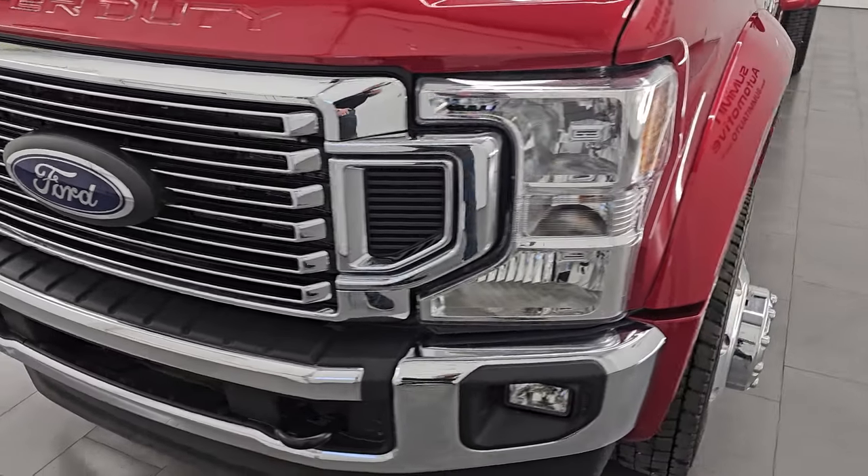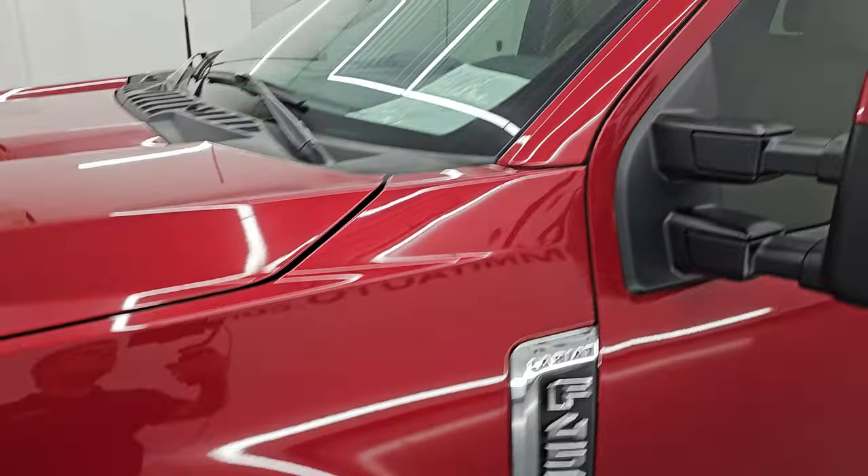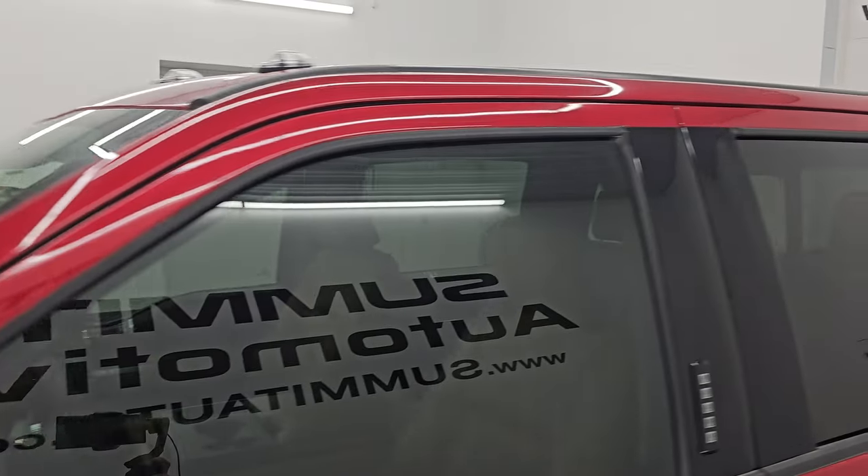I'm going to go all the way around, inside, underneath, start it up, take a look under the hood, show you all the options, and give you the most accurate representation that I can of the vehicle.